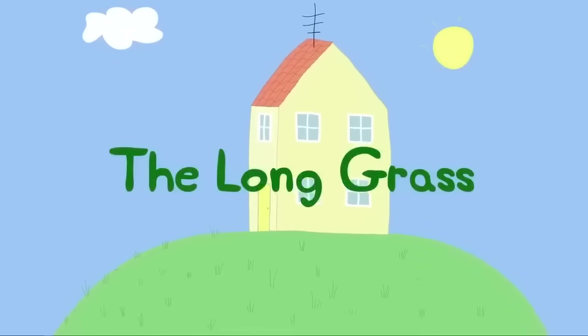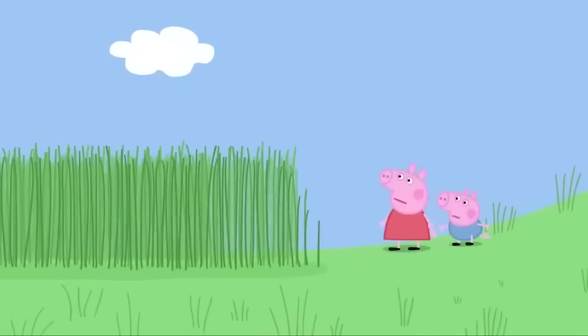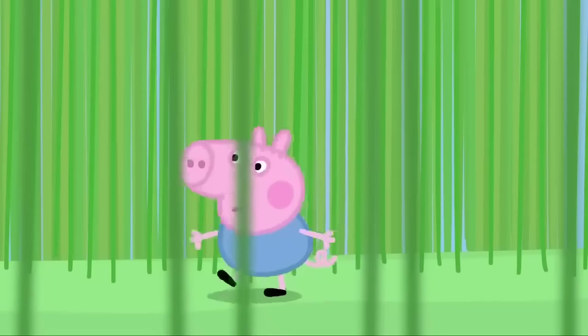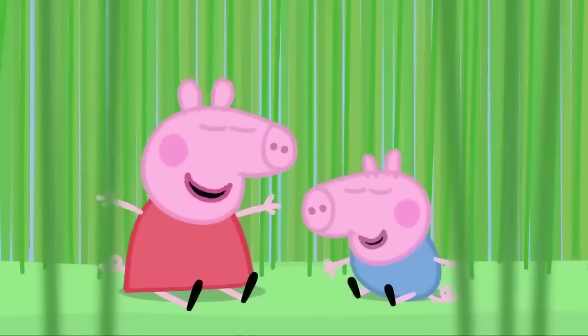The Long Grass. Peppa and George are playing in the garden. The grass has not been cut for a while. It has grown very long. Come on, George. George, where are you? I can't see you. I'm coming to get you. Peppa and George cannot see each other. Peppa and George love playing in the long grass.